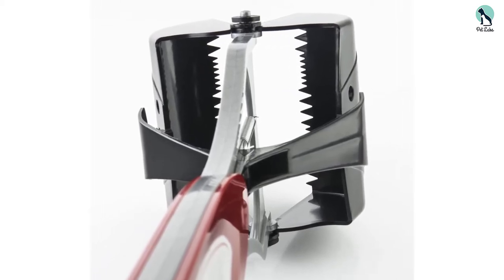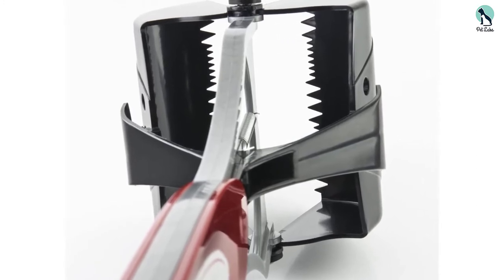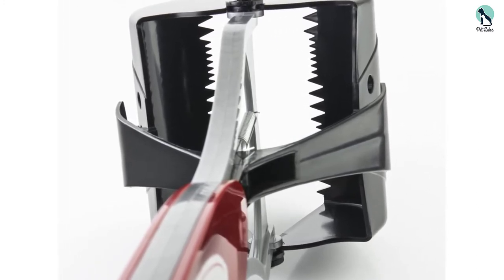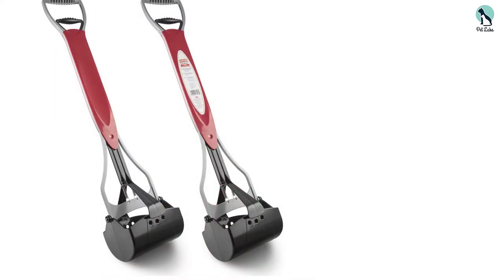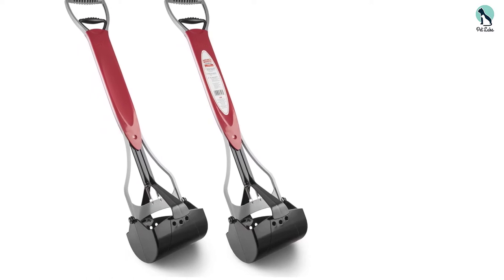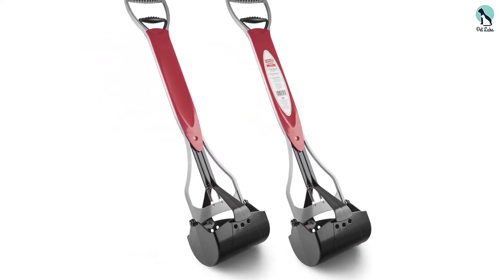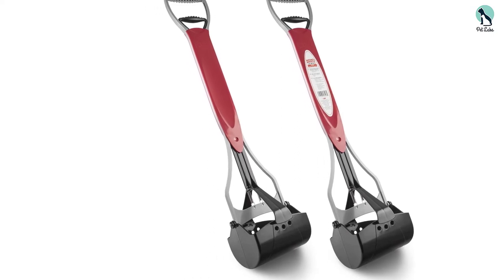The scoop is easy to use. Simply position it over the poop and pull the lever to open its jaws, position them over the mess, and release to close. Pull the lever again to release the poop into your trash can. Available in standard and jumbo sizes, it's the perfect way to keep lawns, yards, and patios hygienic and free from dog mess.